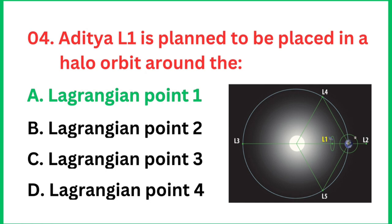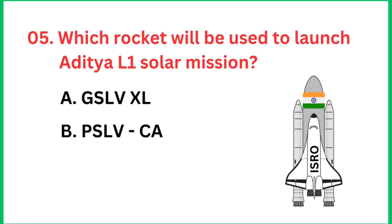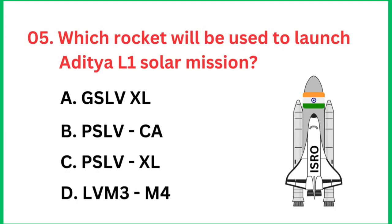L1 means Lagrangian point 1. Question number 5: Which rocket will be used to launch the Aditya L1 solar mission? The right answer is PSLV-XL.